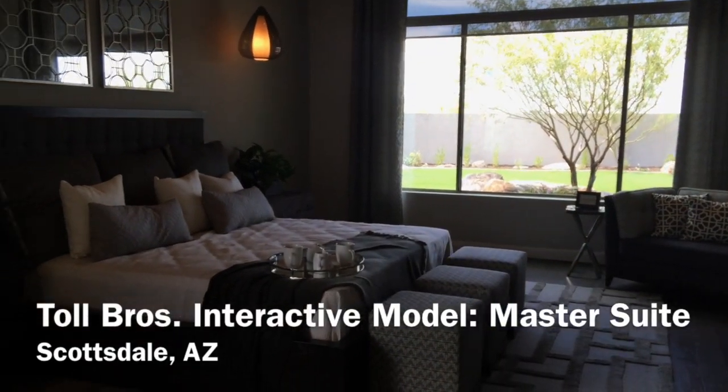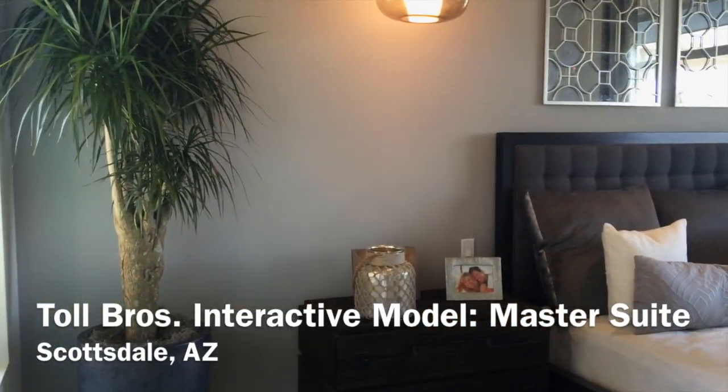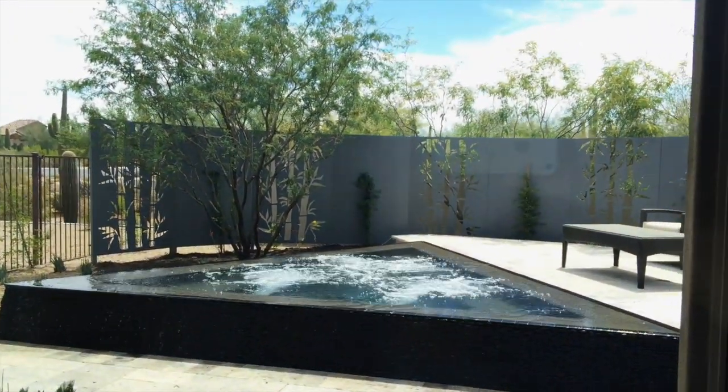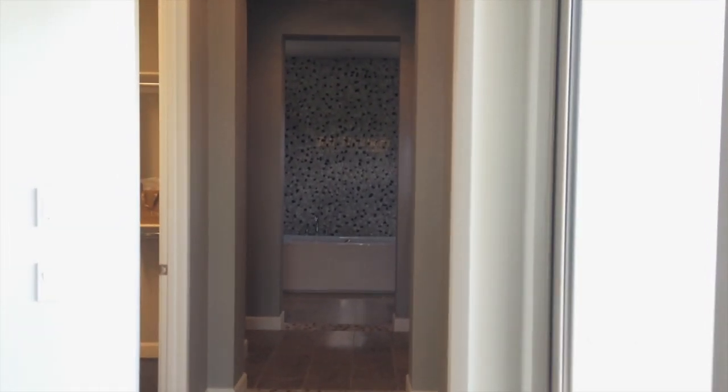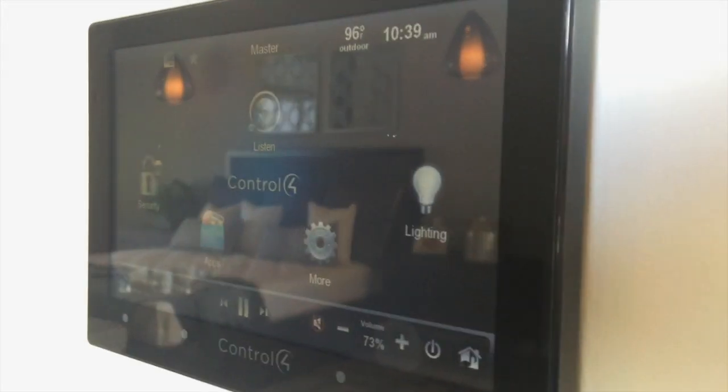Master Suite of the Choya model at Saguaro Estates. During your interactive tour, you will be able to engage with all the special features the Master Suite has to offer. Simply use the keypad located on the informational plaque in each room. Special features include motorized shades, artwork, illumination, and surround sound.